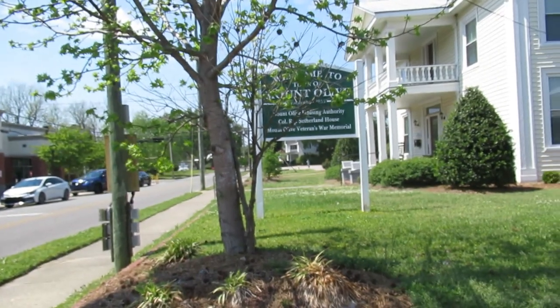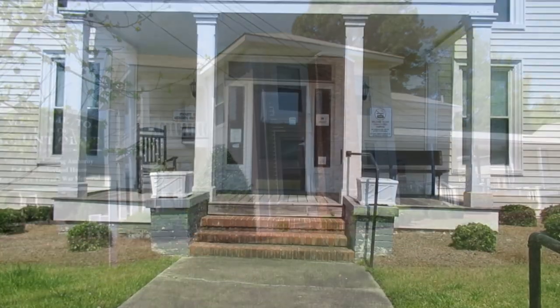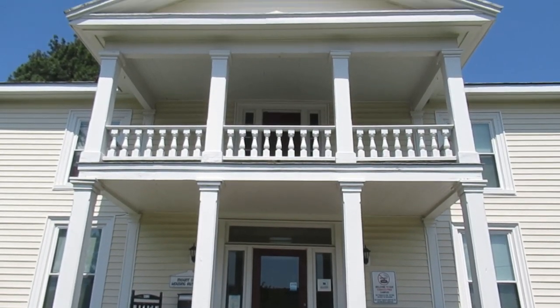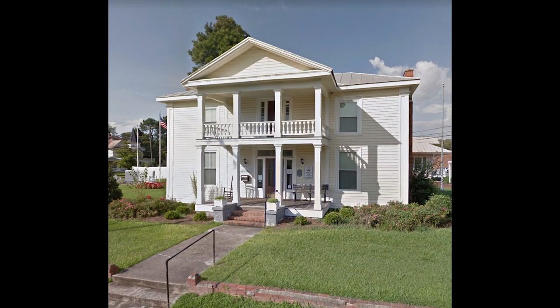This Greek Revival Home has a long history in Mount Olive. It was built in 1870 for Robert Jesse Sutherland, who was one of the first five commissioners of Mount Olive. In the late 1880s, the house was visited by Reverend Joseph Wilson, who was the father of future president Woodrow Wilson. It's also said that a governor's speech was given from this very balcony. Later, it housed Tyndall Funeral Home. The Mount Olive Housing Authority has used it for years, and in 2015 the town spent $50,000 to renovate the house and save it from demolition.